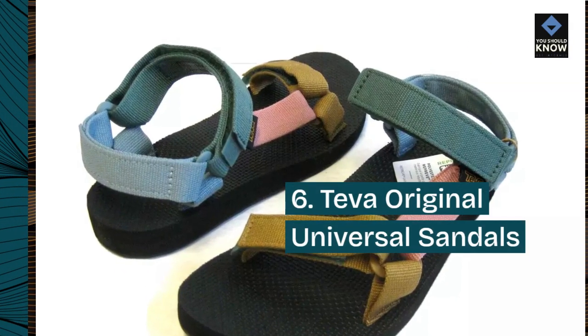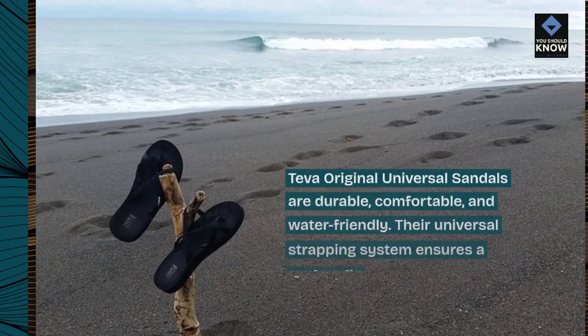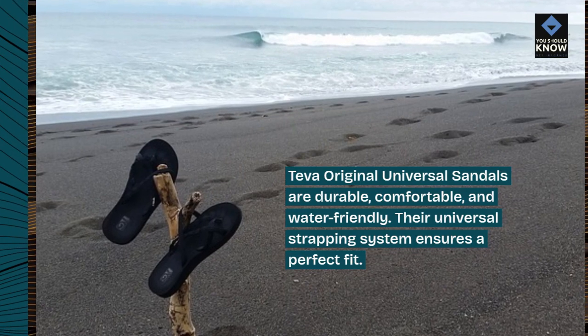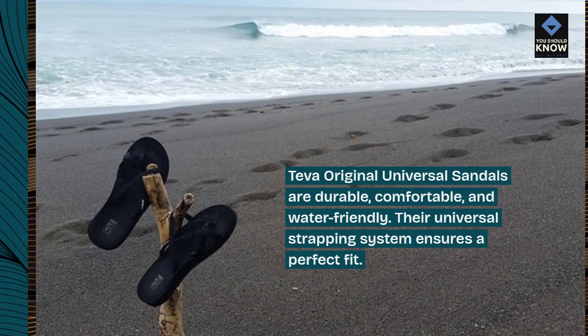Number 6: Teva Original Universal Sandals. Teva Original Universal Sandals are durable, comfortable, and water-friendly. Their universal strapping system ensures a perfect fit.